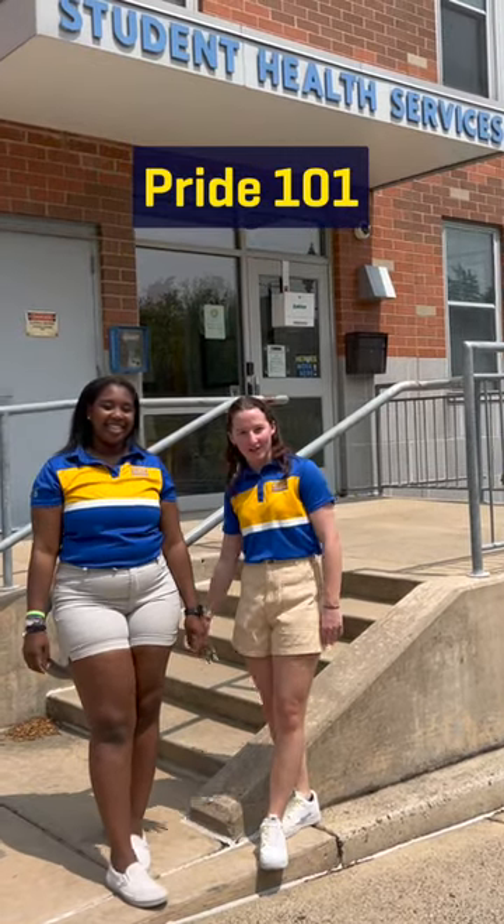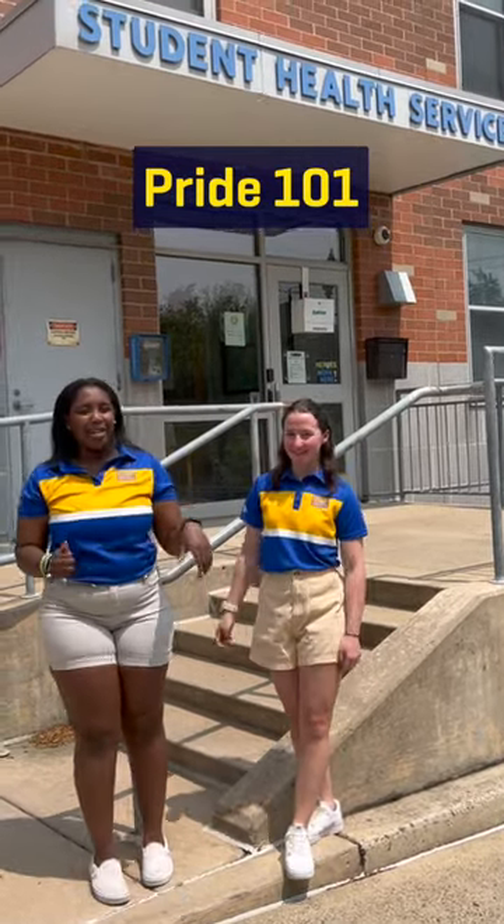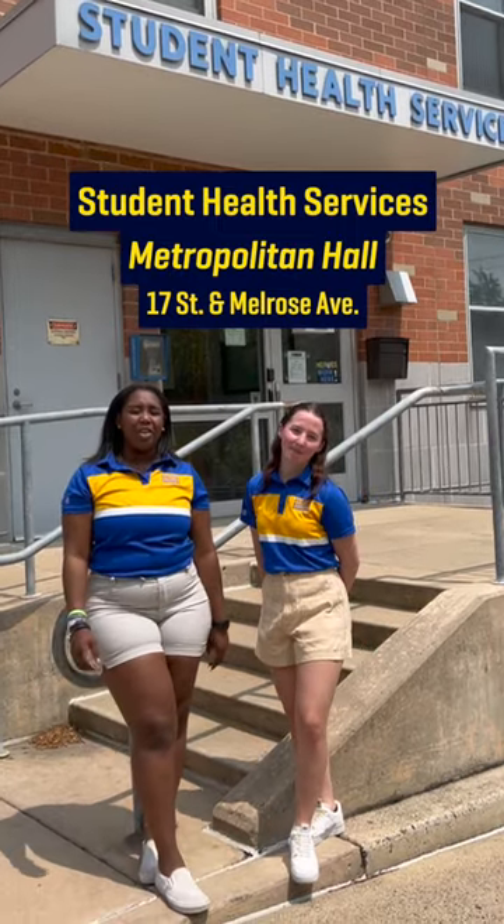Hey Widener Pride, we're back. Sick of us yet? Well, we're at the right place — Student Health Services — where we're going to talk about submitting your health forms.